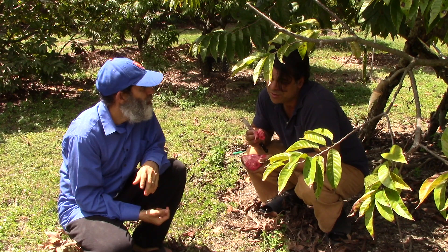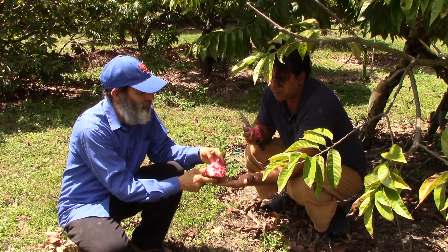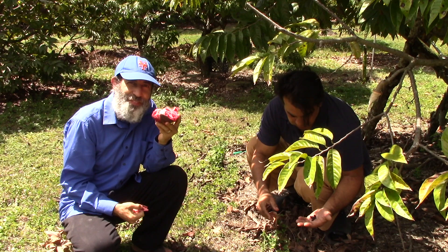Wow, what a gift. This is amazing. If you plant this seed, how long before you have a tree and fruit? About five years.